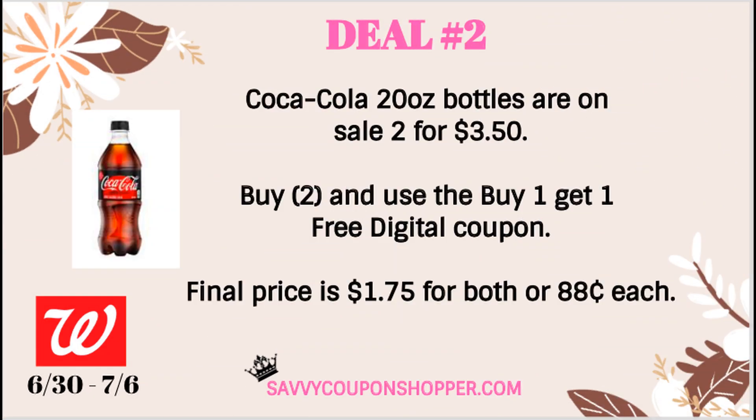Deal number two is a deal on Coca-Cola 20-ounce bottles. They are on sale two for $3.50. We do have a digital buy one, get one free coupon — go into your Walgreens app and add that coupon to your account so it comes off at checkout. The final price is $1.75 for both, or $0.88 each. With summertime activities, if you head into Walgreens and need something to drink, this is a great coupon to use to save on those smaller beverage bottles.